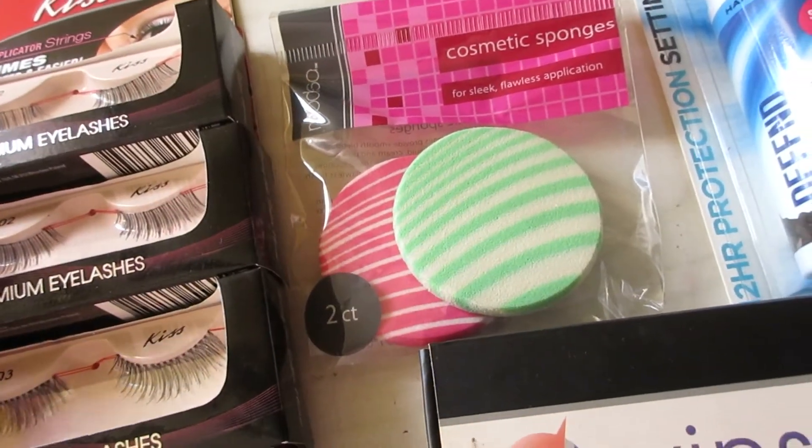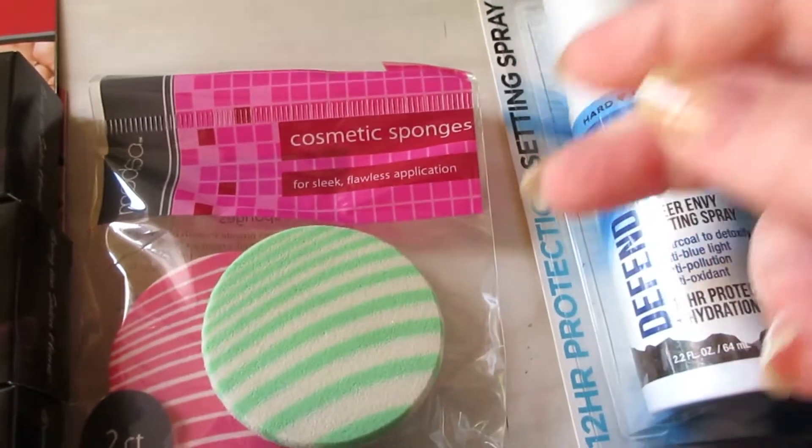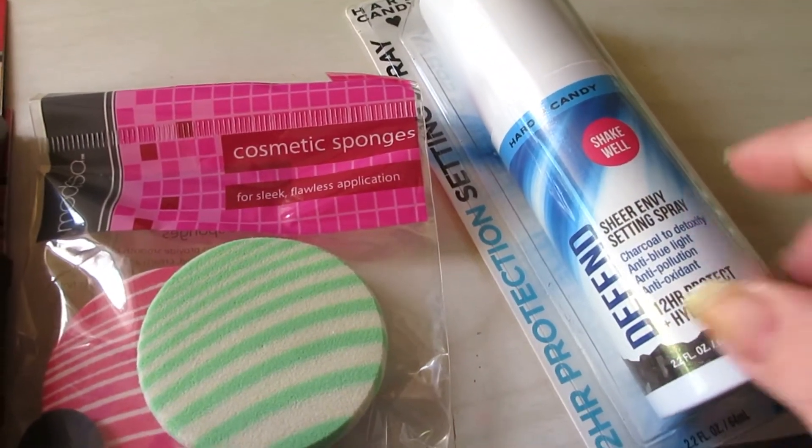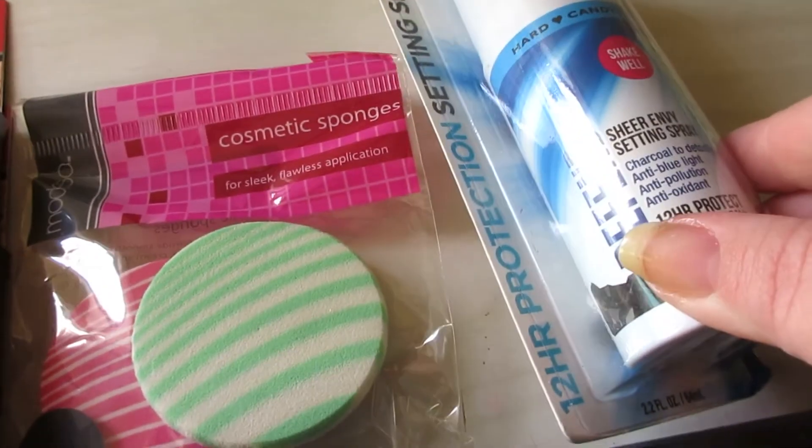I have some cosmetic sponges that I've never opened or used that I don't think I'll ever use, so I'm going to pass those along. I literally bought this not too long ago at the Dollar Tree and it's the Hard Candy Sheer Envy setting spray.